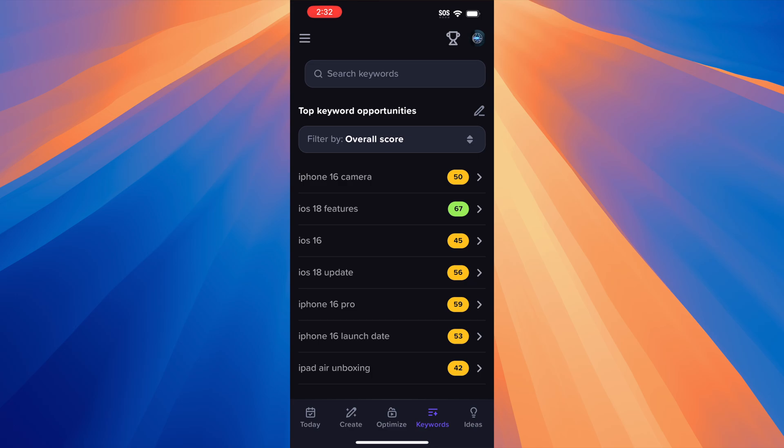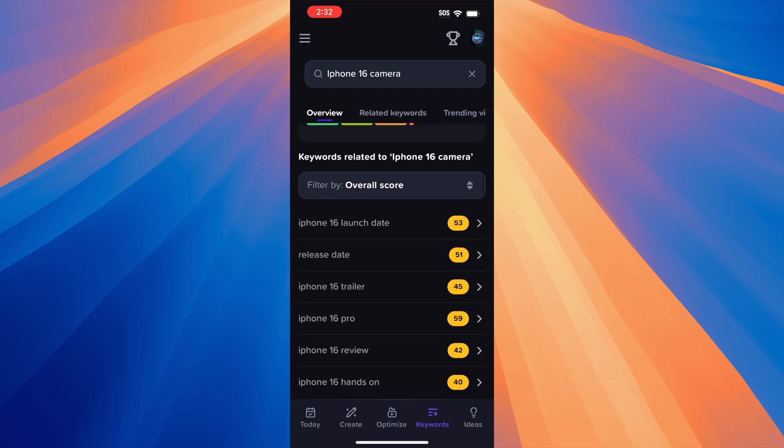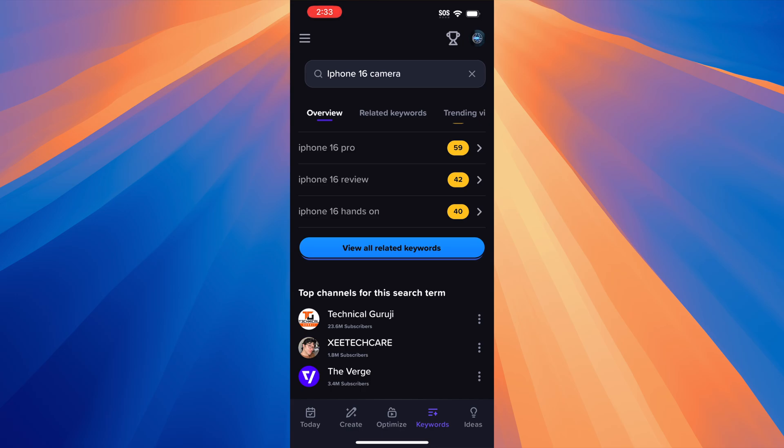The keyword section is another powerful section of this app. It allows you to see all of the different keywords that your viewers — or soon-to-be viewers — are looking up on YouTube, and you can customize your videos to use these keywords. So if we tap on 'iPhone 16 camera,' for example, there is a score of 50, and this score of 50 would be based on the search volume and the competition level. You can also see the keywords related to the selected keyword. So in case you don't want to use 'iPhone 16 camera,' you can use 'iPhone 16 launch date,' the trailer, 16 Pro, etc. And then you could also scroll all the way to the bottom.